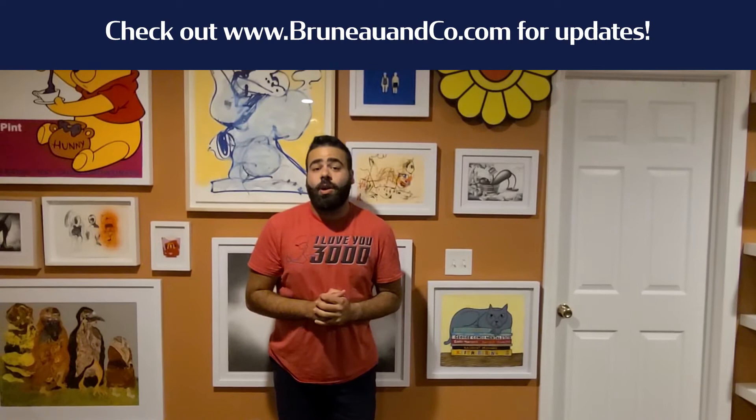Make sure to keep tuned to the Bruno & Co. auction schedule. Follow us on Facebook, Instagram, and Twitter at Bruno & Co. Make sure to download our app on Google Play and iTunes, and check out all the catalogs at bidlive.bruneauandco.com — that's B-R-U-N-E-A-U.